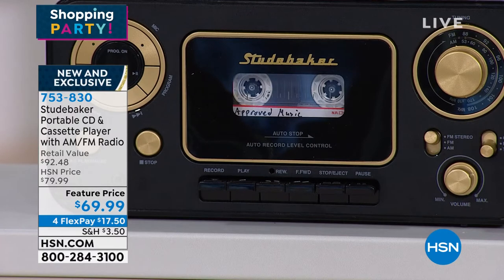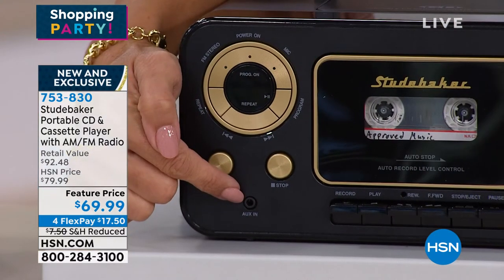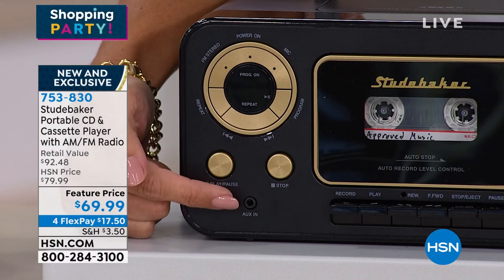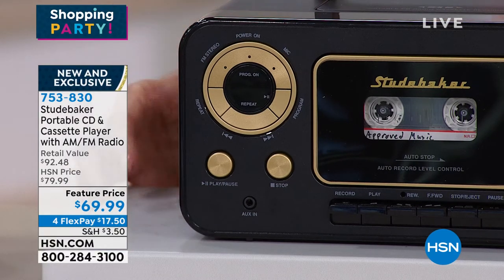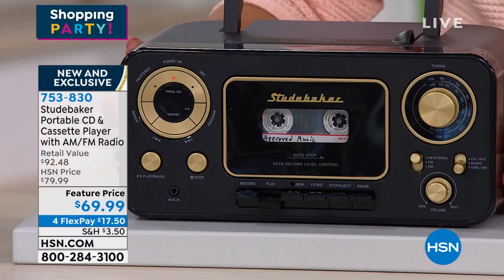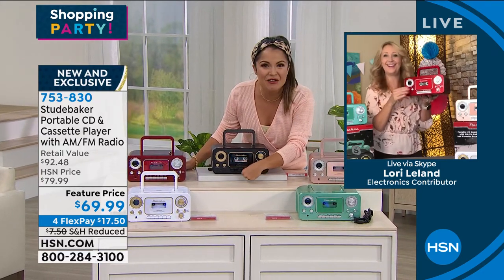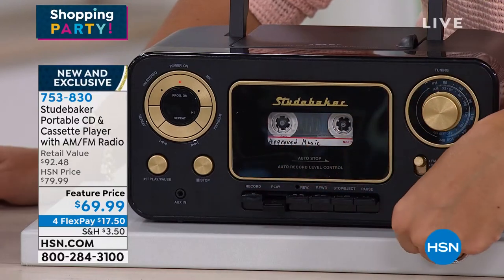And like you said, auxiliary input too — right below where it loads the CD is that auxiliary port. Simply plug in your phone, tablet, or MP3 player to listen to any music, even streaming Pandora from your cell phone. Now you've got one thing that can play everything. Let's talk about the sound — I'm going to push play because this is Studebaker: we know that's good sound. Here, we've got a tape loaded — let me turn it up. Oh my gosh. That's great! And that's not even turned up loud. Good quality sound — I'm waiting for the DJ to come in. This has been mixed 93.5. It definitely brings you back.